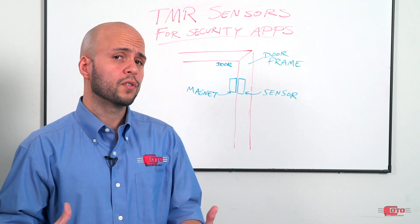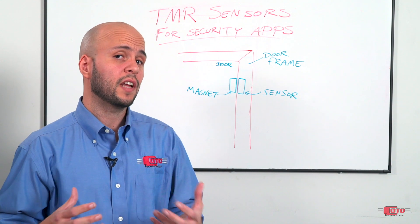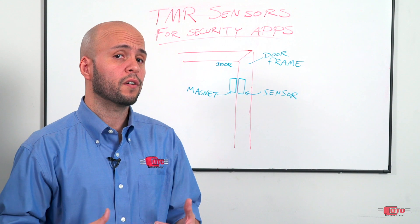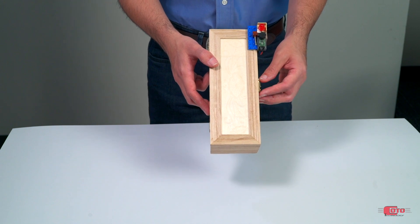In the event of an intrusion, the magnet will move away from the sensor once the door is opened, which will cause the field reading at the sensor to decrease and the sensor's output state to change. This change of state can be used to trigger an alarm. Here we have a small scale representation of a door with a security system.